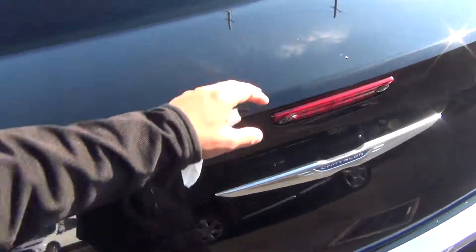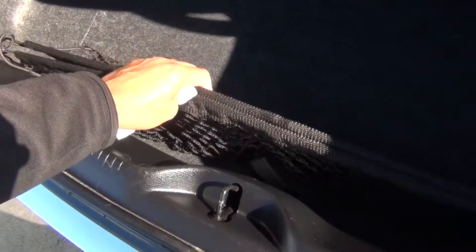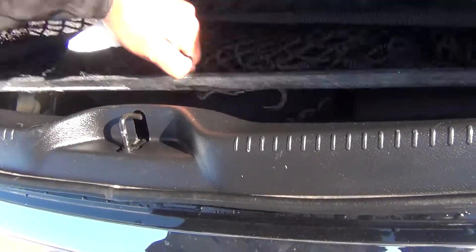Pull-down armrests with cup holders, storage, connections for car seats, and child safety door locks. Easy access to the trunk — as long as you have your key fob near you, just push the button and the trunk opens right up. You get tons of storage space in the back, plenty of room for groceries, golf clubs, whatever you might have. There's a cargo net as well.